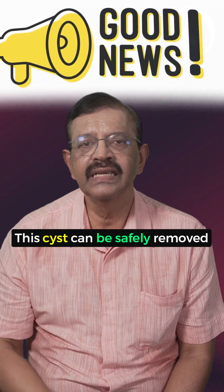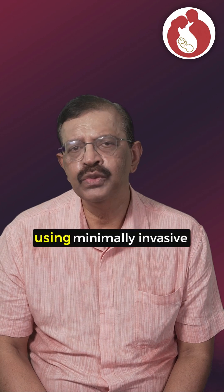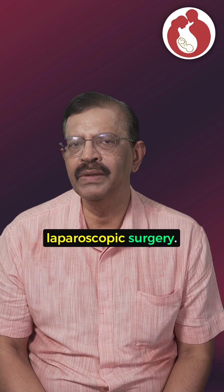The good news — this cyst can be safely removed using minimally invasive laparoscopic surgery.